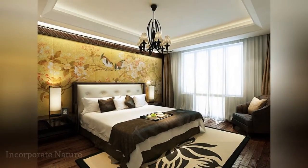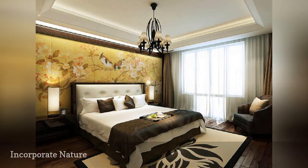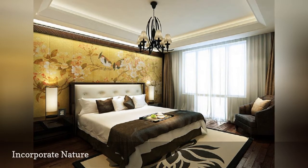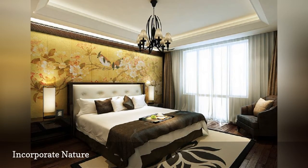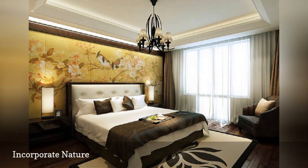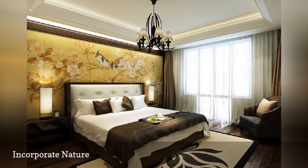One motif you'll almost always find in an Asian-inspired room is nature. Whether it's scenes of landscapes, florals, or animal life, small sculptures or collectibles, or a gathering of plants, driftwood, or other natural materials, bringing the natural world inside creates a feeling of peace and harmony throughout the space. The gorgeous traditional bird and floral mural shown here certainly adds impact to the room.